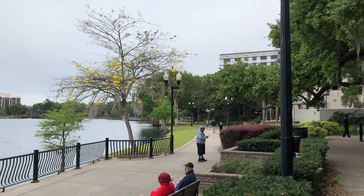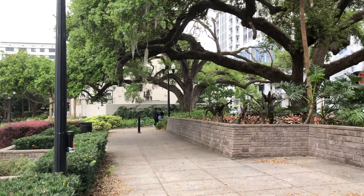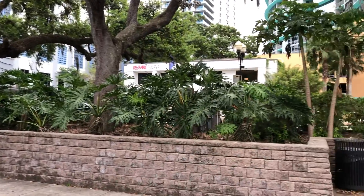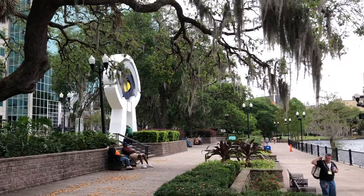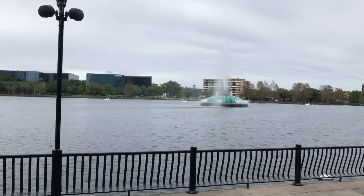Downtown also has the Magic, the Dr. Phillips Center, the Bob Carr Center. This is basically the center of downtown Orlando. I was just having pizza with my buddy down here. There you go — downtown Orlando. I'm not going to go everywhere, I just thought I'd give a quick shot. Lake Eola is what most people come to visit, among other things.